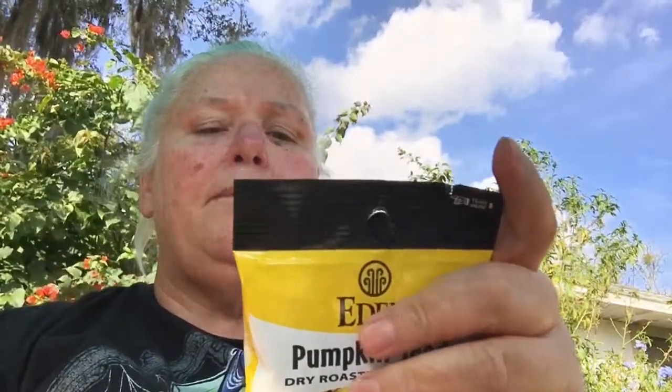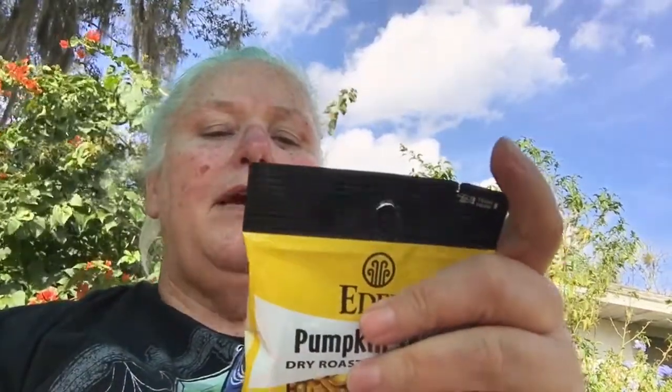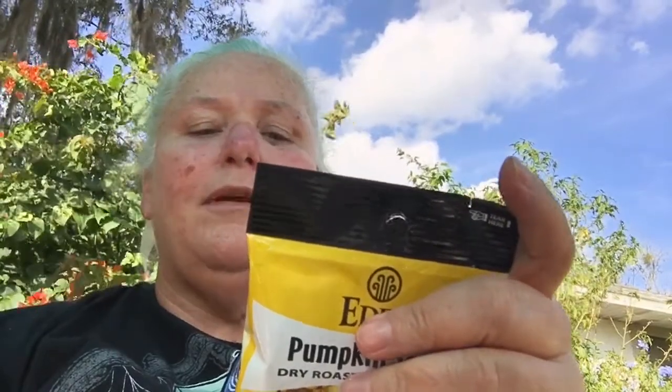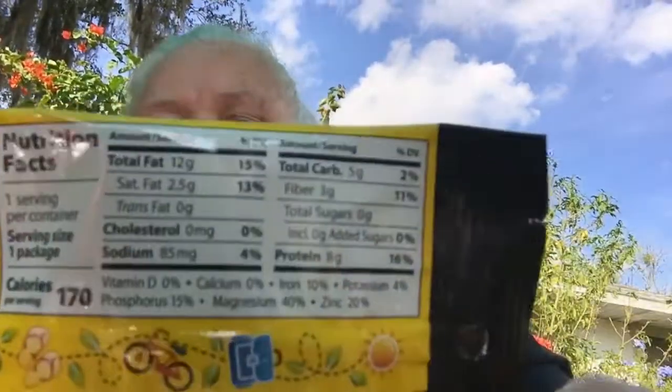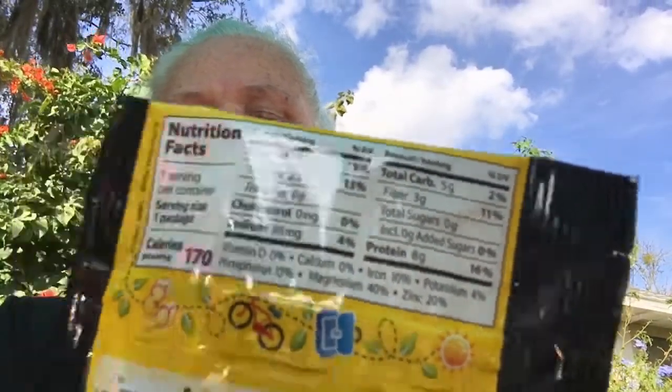It says fire roasted organic whole pumpkin seeds, misted with Eden sea salt — pure satisfaction. Protein, zinc, iron and magnesium. A pleasing, soothing and rewarding pocket snack. This is one serving and it's one ounce: 170 calories, 12 grams of fat — a little higher — five carbs for this bag, and eight grams of protein. That's pretty dope. I love pumpkin seeds.